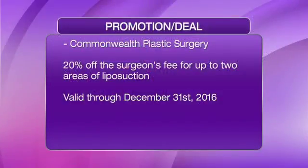We have a promotion: 20% off the surgeon's fee for up to two areas of liposuction through December 31, 2016. You do have to go in for a standard consultation to see if you are the proper candidate. Not everyone is a candidate for liposuction. People are often confused — do they need liposuction, a tummy tuck, or something else? We go through that whole process with them and help them decide what's best.